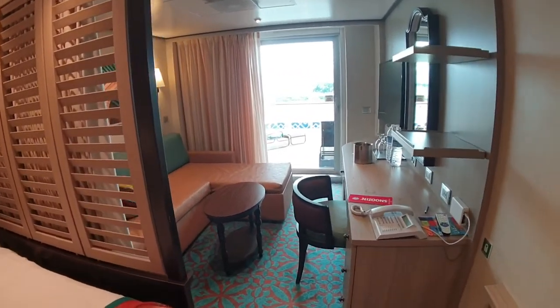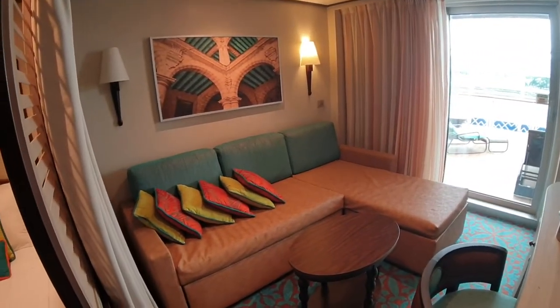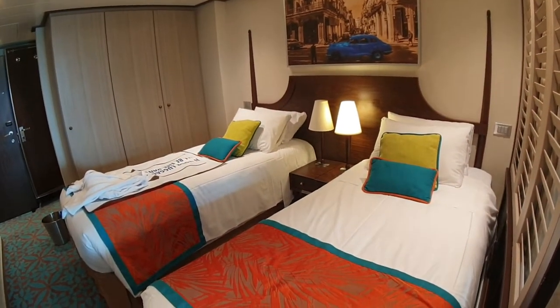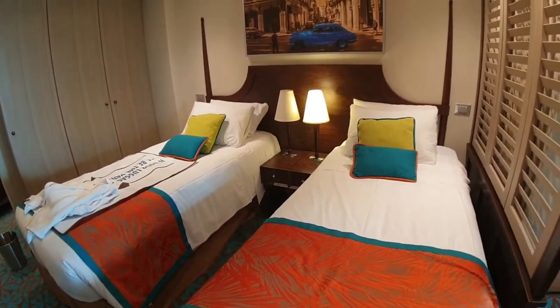There are actually four of these on deck five aft — this is the second one I've managed to film. Give it a thumbs up and share it on social media. If you haven't subscribed to the channel, click subscribe. Thanks for watching I Like Cruise Ships the YouTube channel here on Carnival Horizon. Bye!